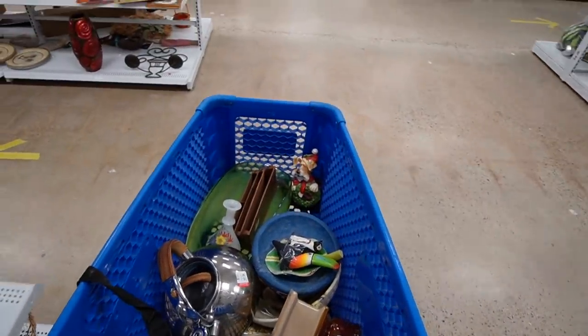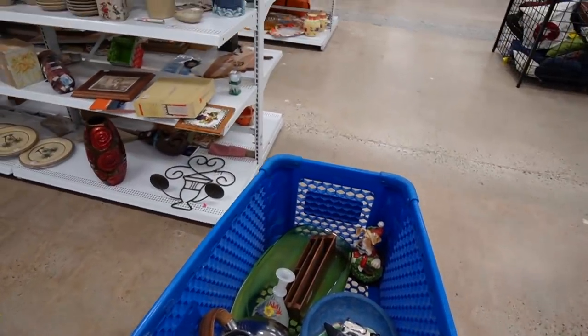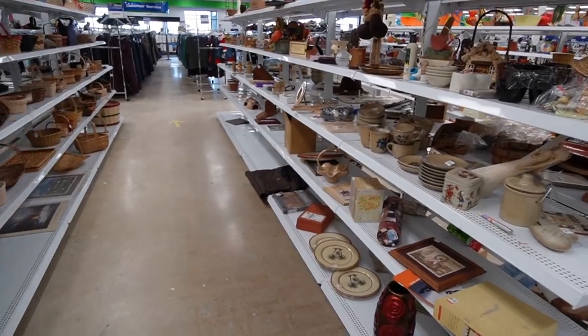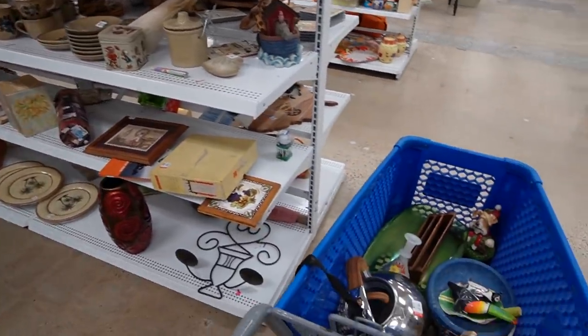Alright, well I think that's probably it for us today — they aren't actually currently stocking the shelves so I've been down the shelves at least once and I think I'm gonna get out of here now. Our total spend there today was $49. I feel like we got some pretty good stuff — I actually really like that green bowl; I know it's contemporary but I like the color of it. We're gonna get out of here now, head back to the shop, and I'll see you there.